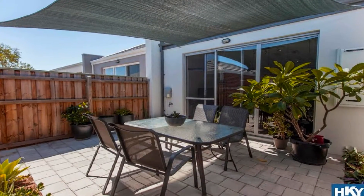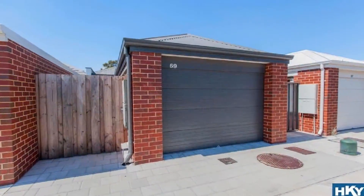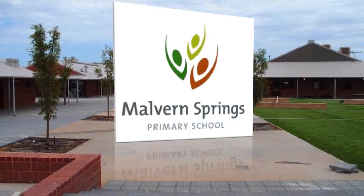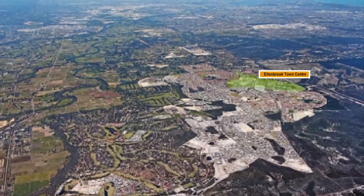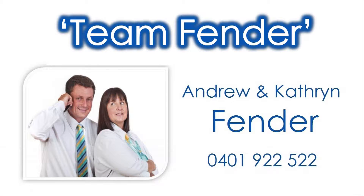Step out to the fully paved patio amidst the private low maintenance surrounds. Be close to Marvin Springs Primary and the varying specialty outlets of the ever-growing town centre of Ellenbrook, by contacting Andrew and Catherine of Team Fender and reside in this very popular locale today.